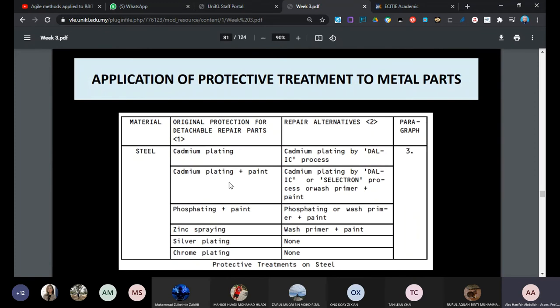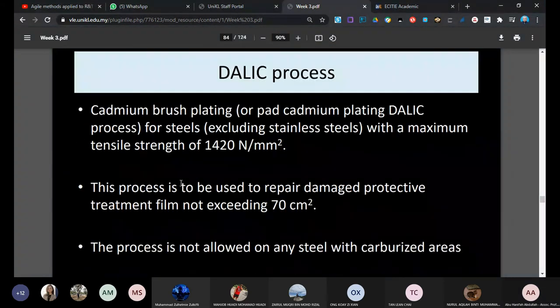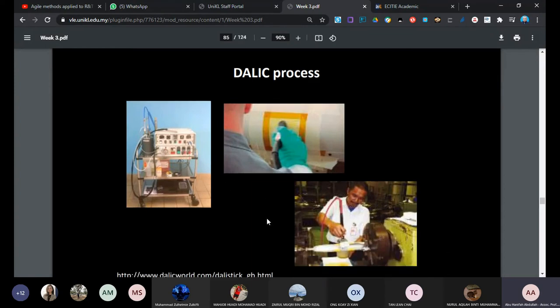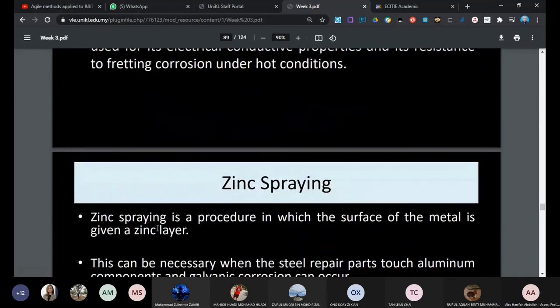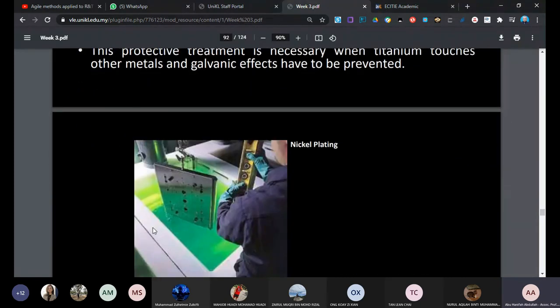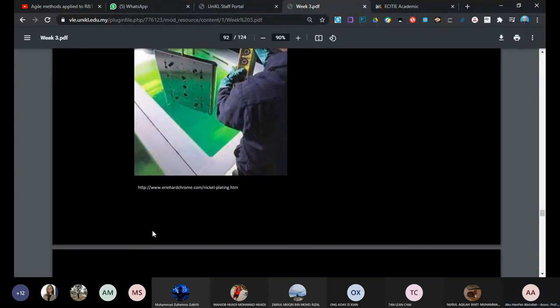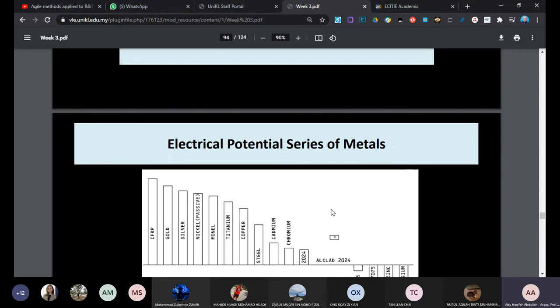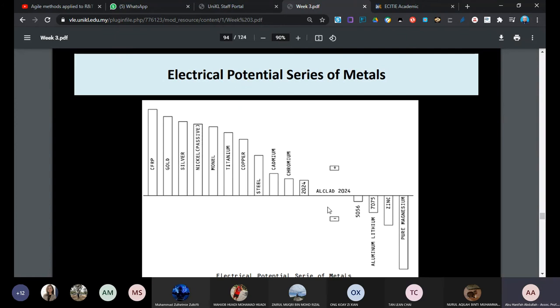There is also chemical conversion coating which can be employed. It can also be done in-situ - you can do it outside the workshop without going to a bath. Zinc spray is also available for some parts. Anodizing is an electrolysis process again. We must be careful when choosing material for corrosion prevention. For repair, first you need to know the material, then choose the same or nearest material from the compatibility table to prevent galvanic corrosion.